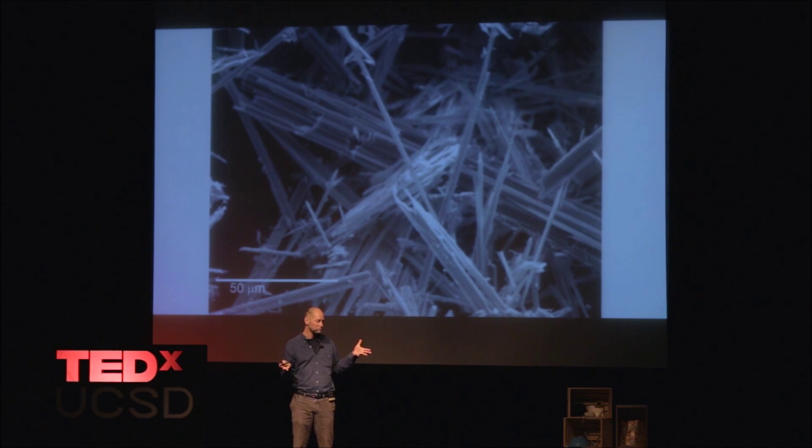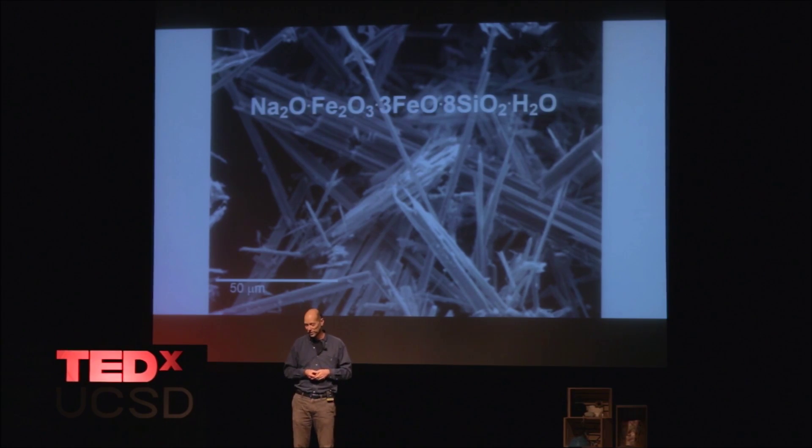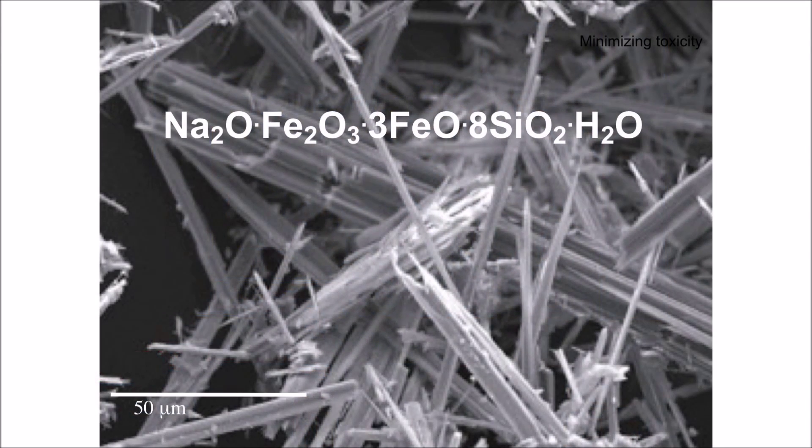And that's more or less what you try to do with a nanorobot. So what are our rules? Go where you're told to go — that's a big part of it. Do what you're told to do — deliver a therapeutic. This is a nanoparticle too, and I just gave you the formula for that.